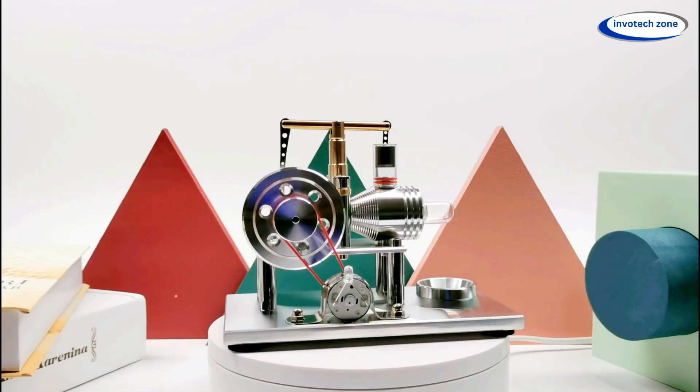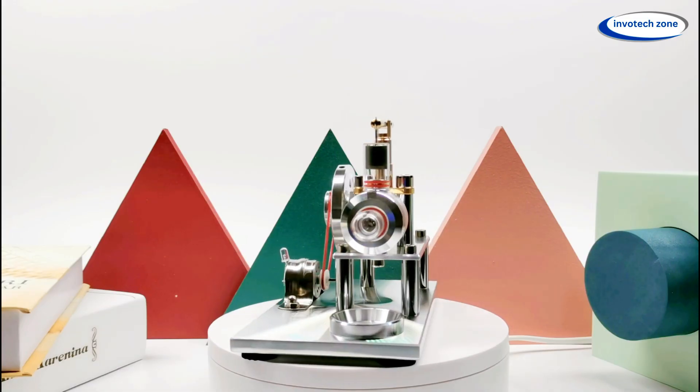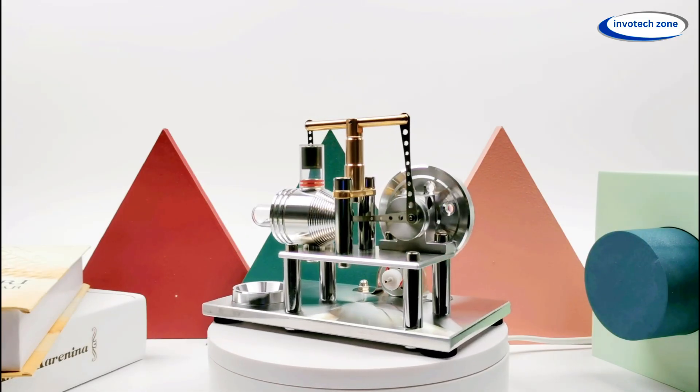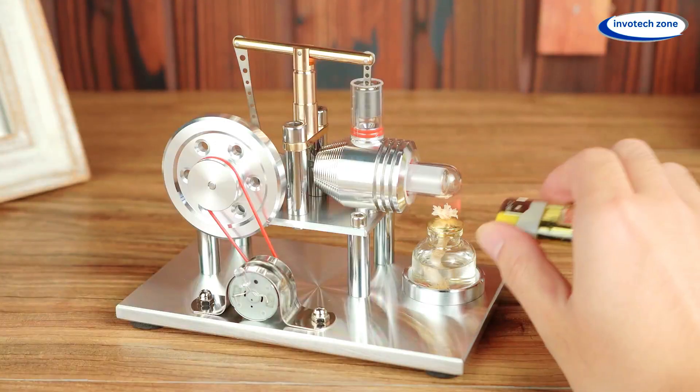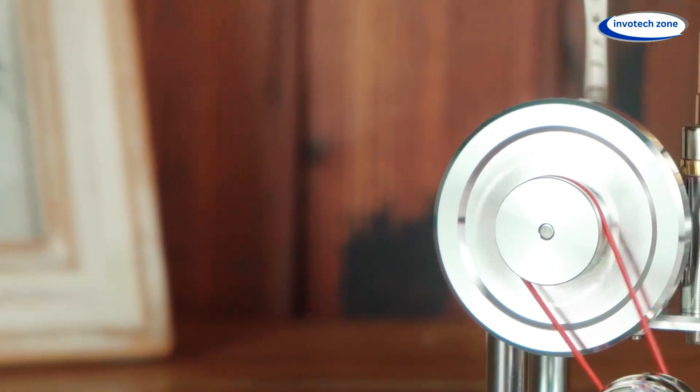Stirling Engine. Friends, do you know how the life starts? It's a step-by-step process where the flame flickers, and as soon as the wheels start turning, suddenly motion comes to life. Here's a live example — let's have a look at the Stirling Engine.